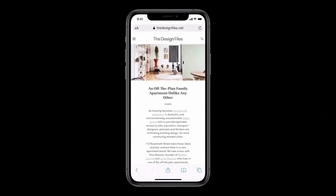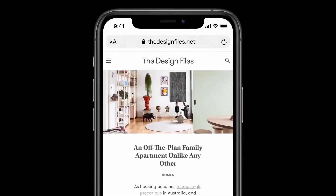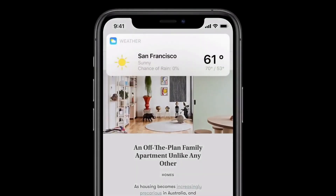Siri will also now take up less space, showing a small animated icon at the bottom of the screen and giving you results in a small bar at the top of the screen. While this animation takes up less screen real estate, you should note that you are not able to continue working underneath Siri without exiting Siri altogether. So mega multitaskers, be forewarned.